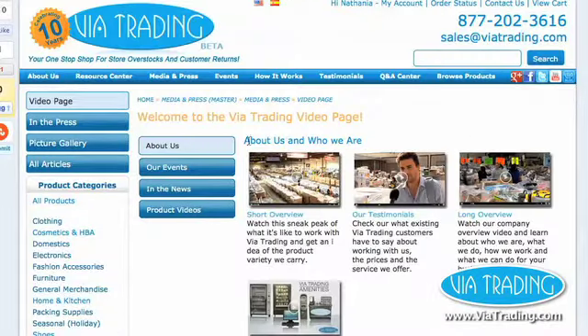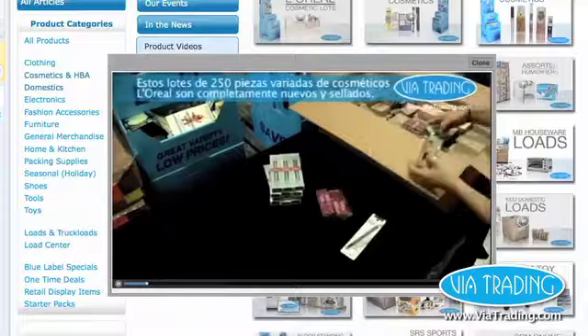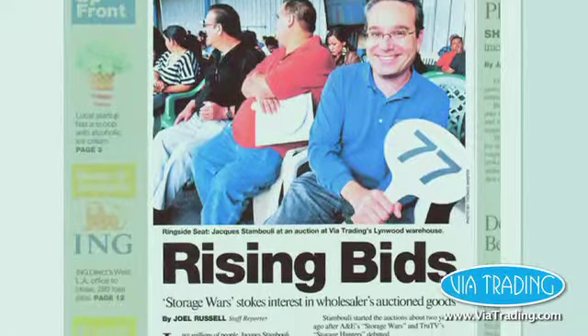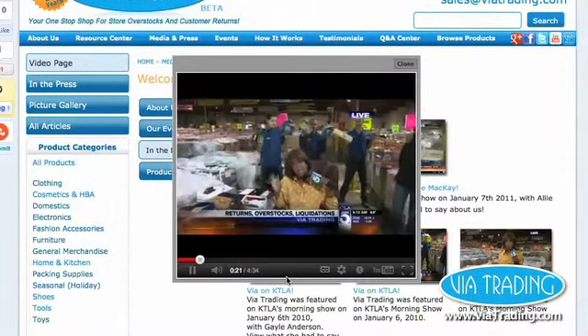Visit our media page featuring videos about our company, products, events, amenities, testimonials, and more. Read articles and news clippings to learn more about what VIA can do for you.